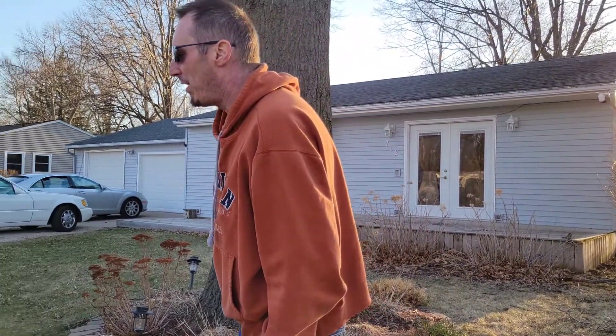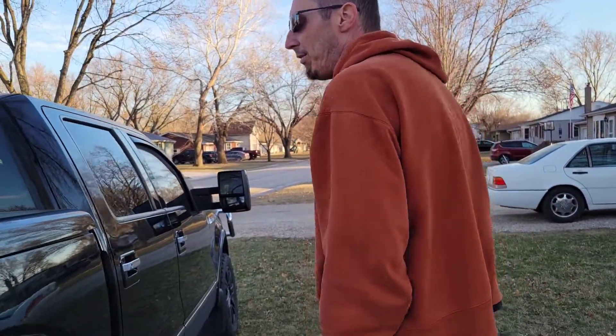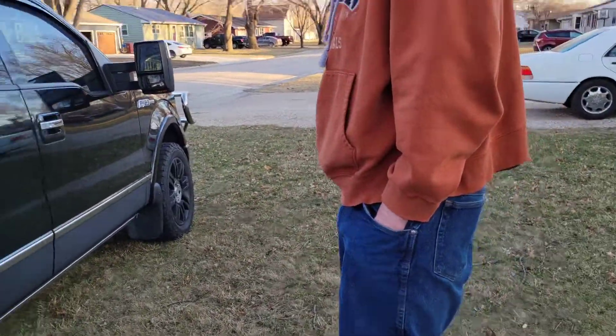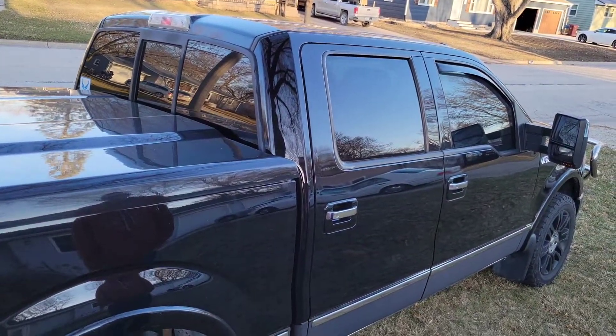I did modify the rear a little bit. I added airbags to help level it out when I'm towing, and that's drastically helped with my towing.